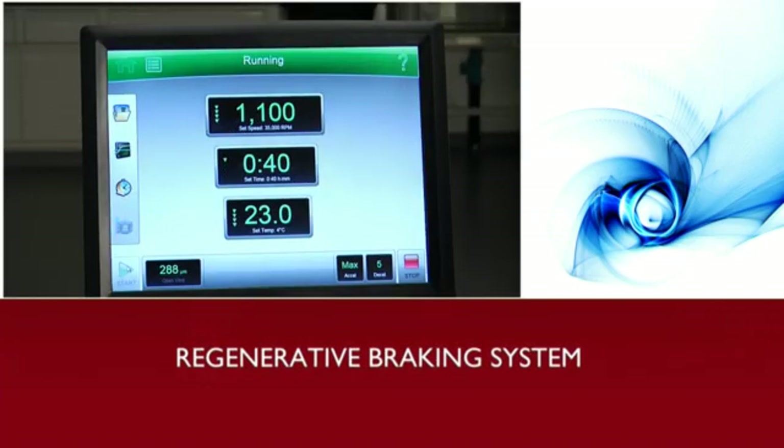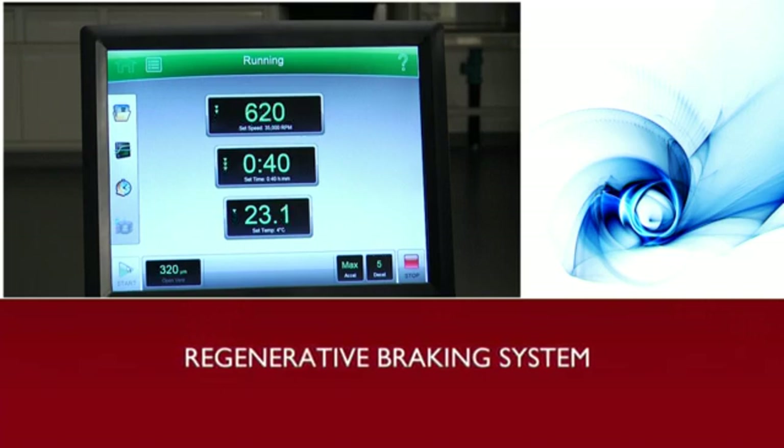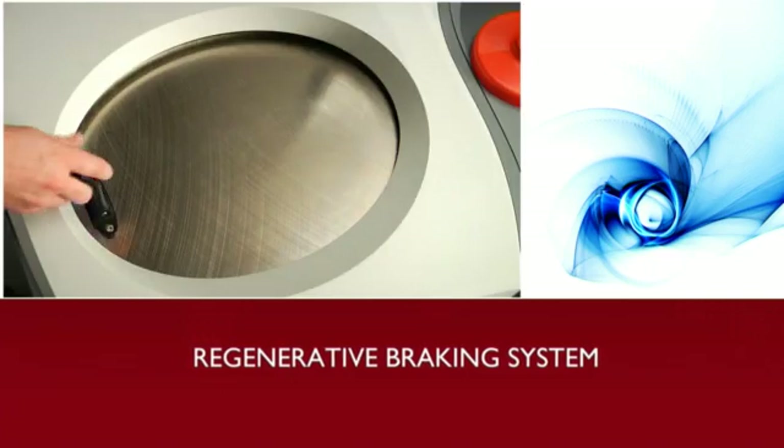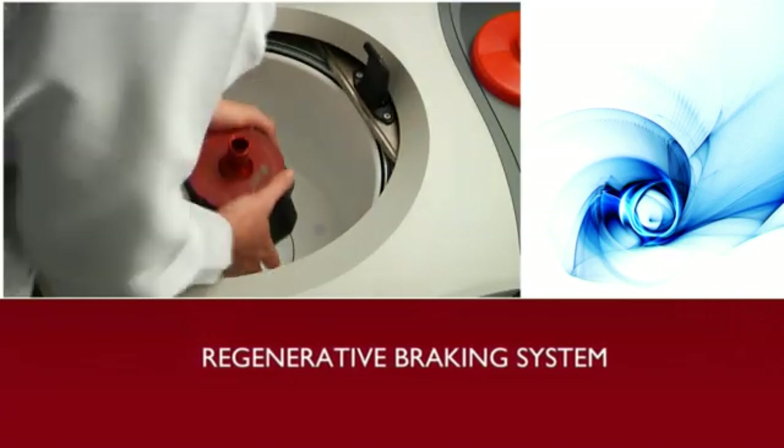Our regenerative braking system feeds power back into the local circuit for more efficient use of electricity. By harnessing its own energy, the Optima X-Series relies less on traditional power sources, yet with no loss of performance.